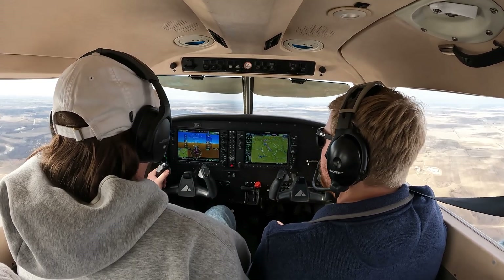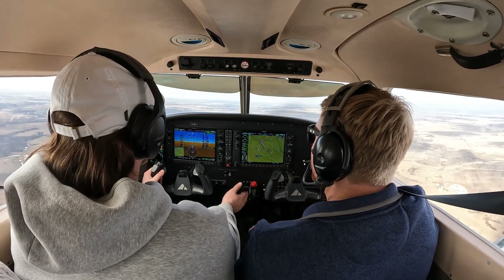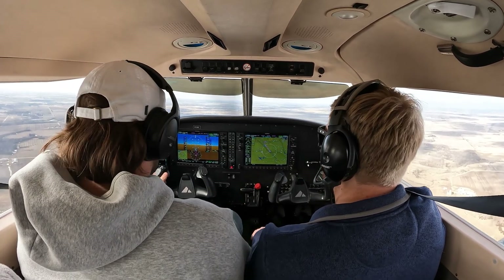There you go. That's pretty good. Maybe a little more, actually. Yep, so 23. All right, let's run through the cruise checklist now.